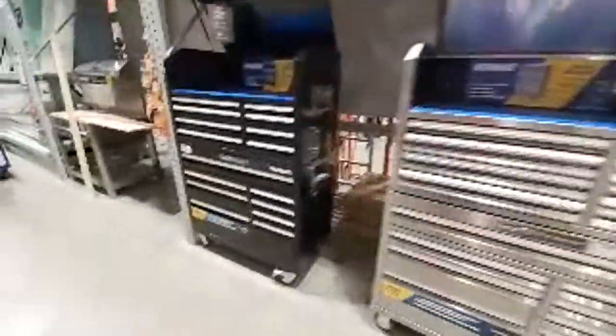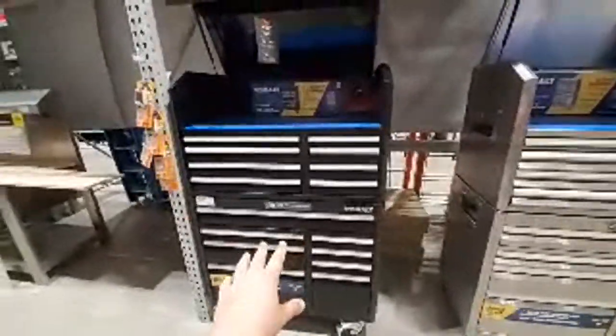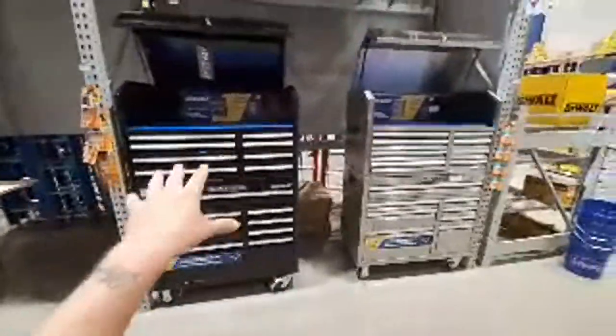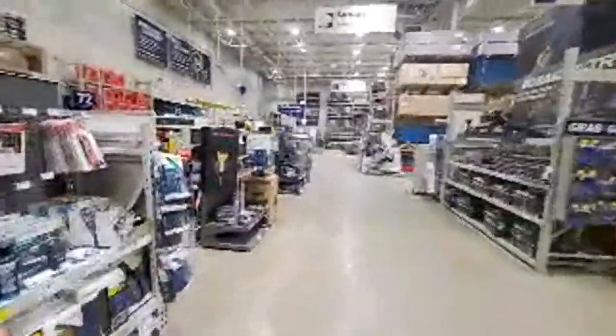Look at this — $7.49. These were going for $3.99 — remember my friend got the white one for $3.99. I still don't have one of the big ones like a 36-inch chest cabinet combo. I gotta get my hands on one. I messed up getting that Milwaukee tool cart.